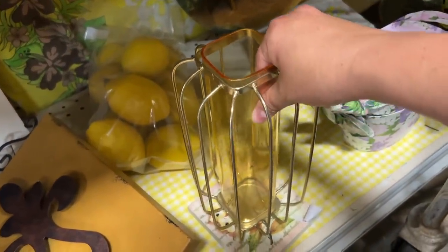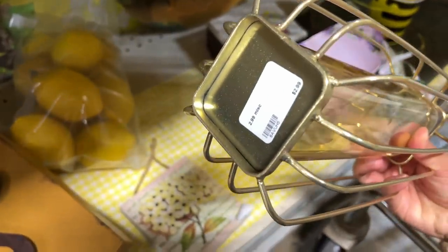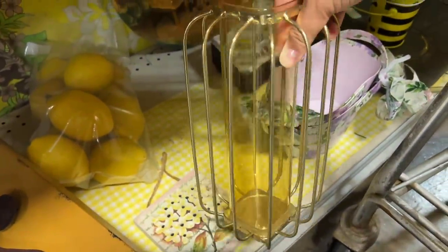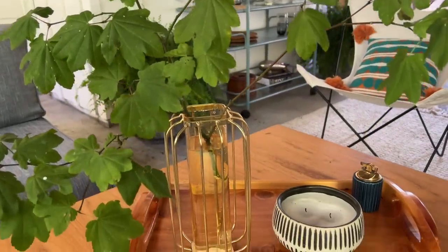I thought this vase was really interesting — it has a brass cage-like design on the outside of the glass vase, and the glass inside has a beautiful yellow honey color to it. This is a modern-made piece, not vintage. One of the ways you can spot that is when the gold is not real brass and is just painted gold tone on top of lightweight metal. But it's still a really cool piece and I thought it would be fun in my outdoor space.